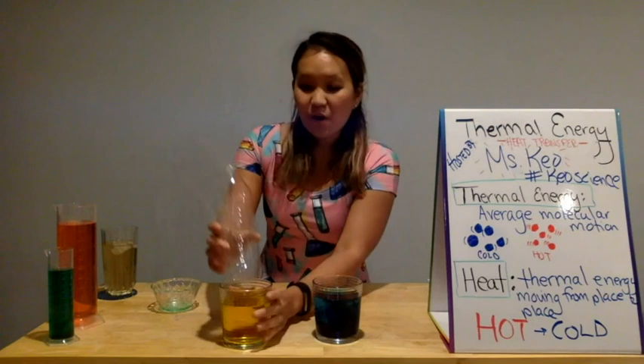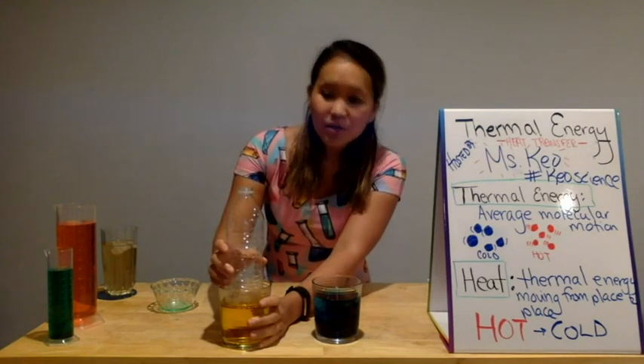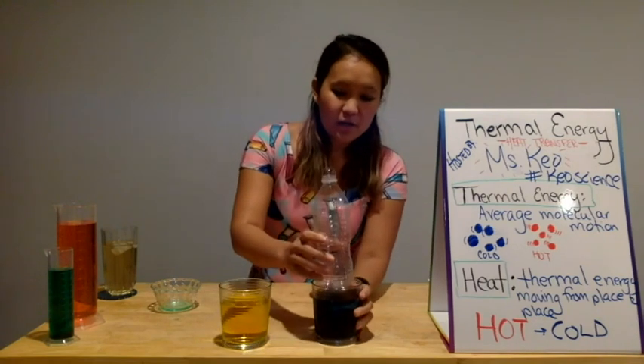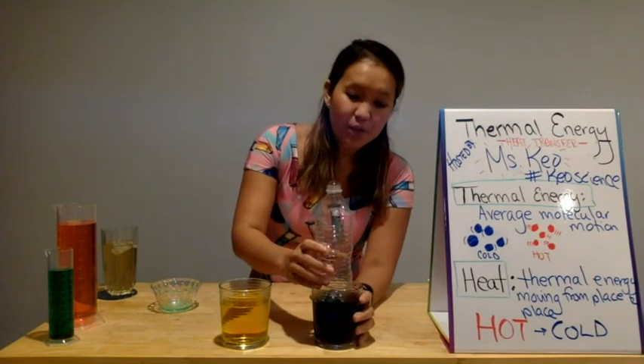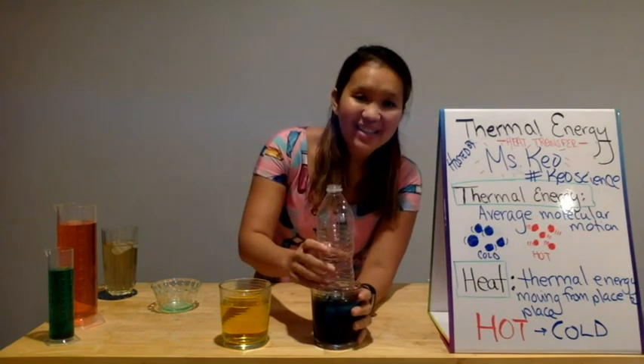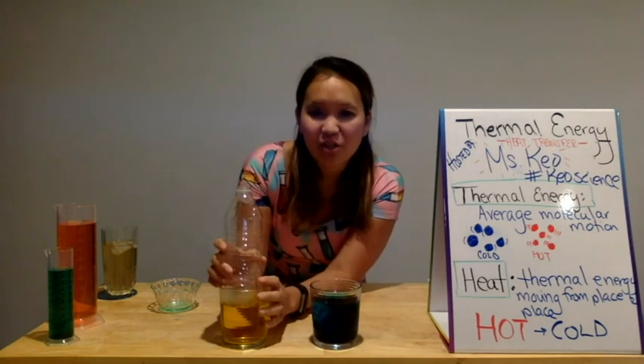You get the point. Hot water not only makes molecules move faster, it also causes them to expand. Putting it in cold water makes these gas molecules and the molecules inside of the cup contract. Starts moving slowly — contraction. Faster — expansion.